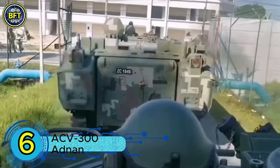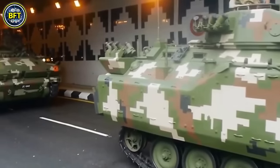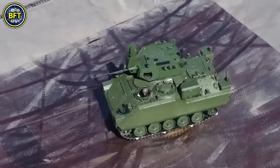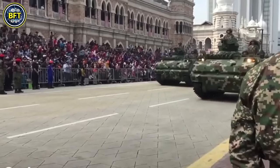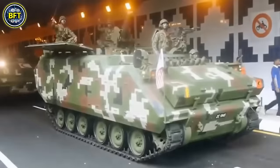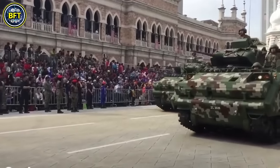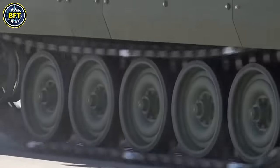Number 6: ACV-300 Adnan. The ACV-300 is an amphibious infantry fighting vehicle jointly produced by Turkey and Malaysia, with 267 units currently in service with the Malaysian Army. Built locally by DRB-HICOM Defense Technologies, the ACV-300 Adnan offers a combination of infantry fighting vehicle and armored personnel carrier capabilities. Based on the American Advanced Infantry Fighting Vehicle, itself derived from the M113A1, the Adnan is designed for both troop transport and battlefield engagement. The vehicle weighs 14 tons, provides protection against 14.5mm armor-piercing rounds, and is powered by a Detroit Diesel 6V-53T engine generating 300 horsepower.